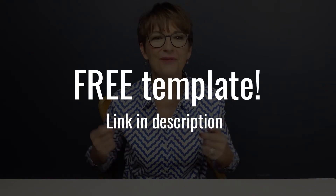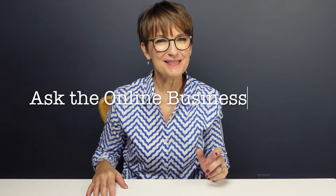Creating a valuable gift to entice people to join your email list sounds straightforward, but there are a few simple things to keep in mind if you want to build a lead magnet that prospects find irresistible. We'll cover them all in this video, and you'll get everything you need to create a lead magnet in a single afternoon, including a free template. I'm Pamela Wilson. I coach people in mid-career to build profitable online businesses. Welcome to another edition of Ask the Online Business Coach.